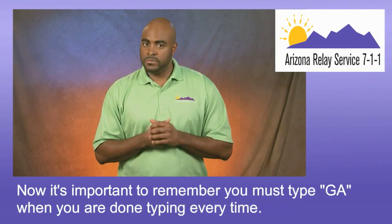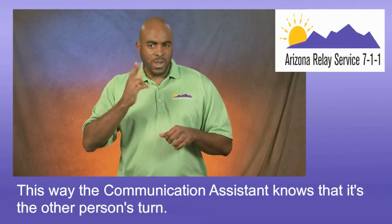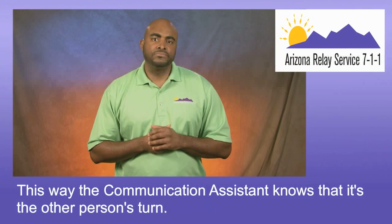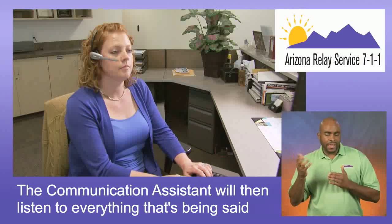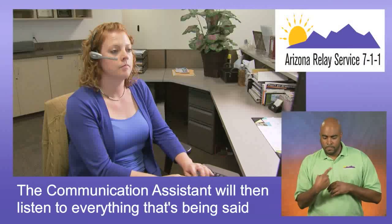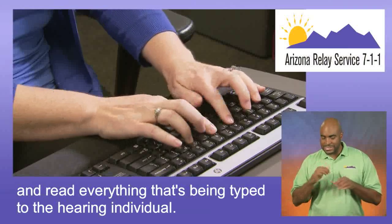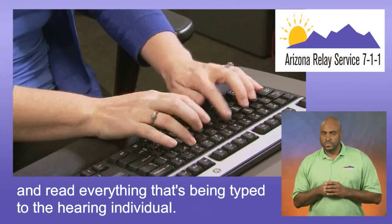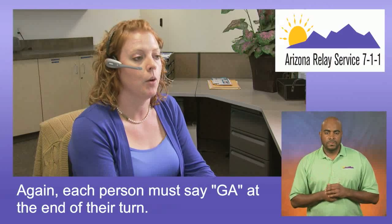It's important to remember you must type GA when you're done typing every time. This way, the communication assistant knows that it's the other person's turn. The communication assistant will then listen to everything that's being said by the hearing person and type that to the deaf individual, and read everything that's being typed to the hearing individual. Again, each person must say GA at the end of their turn.